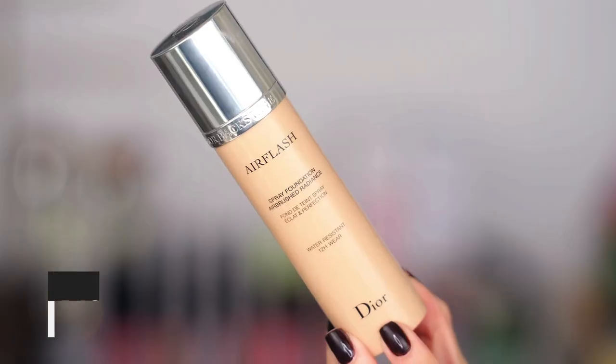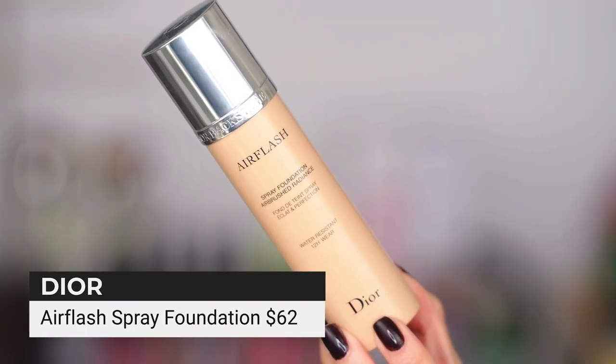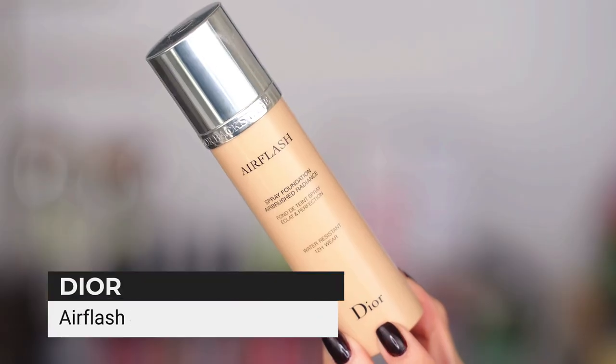And then last but not least, I think I will always repurchase this because it's a special formula. It's water resistant. If you need something that is going to get on the neck as well, go over a contour, or you just want something that layers up and still looks like natural real skin but is very transfer resistant, sweat resistant, water resistant, long wear — that is the Air Flash from Dior. Super pricey but a long time love.